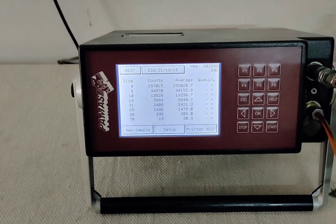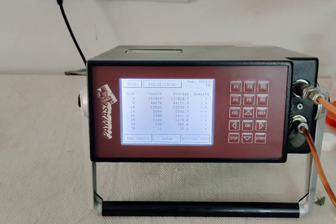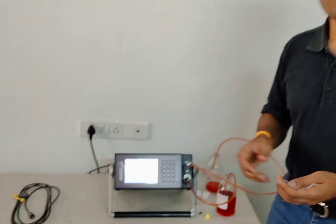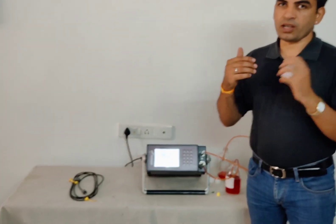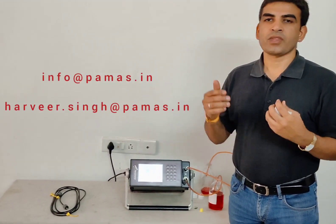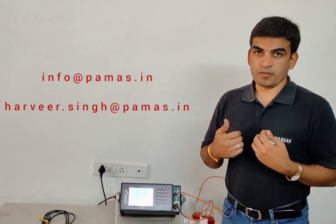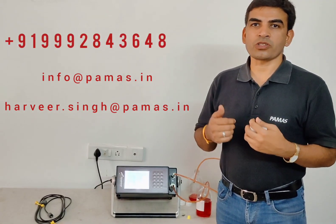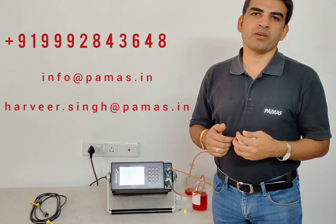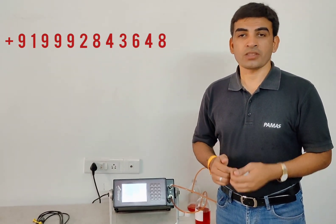That's all from our side. If you want the same sample results in NAS, you must have the calibration as per ISO 4402 and you will get a similar report. This instrument gives you both options — NAS or ISO. If you have any queries or questions, please feel free to call us. You can send an email to info@pamas.in or to my personal email harvey.sink@pamas.in. My contact number is 9992843648. Thank you so much.